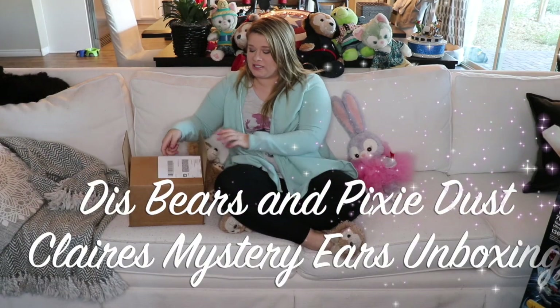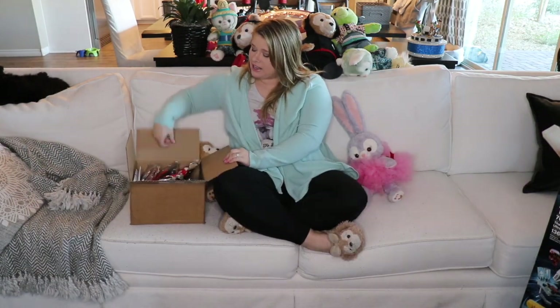Hey everybody, what's up? It's Krista with Despairz and Pixie Dust, and I am here with a really fun video for you guys.